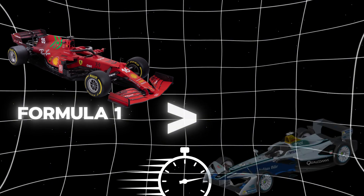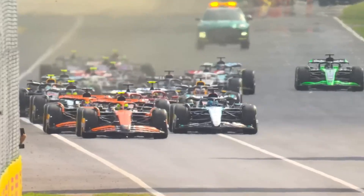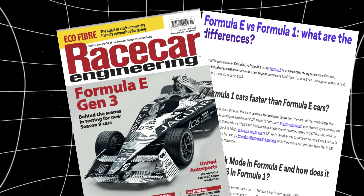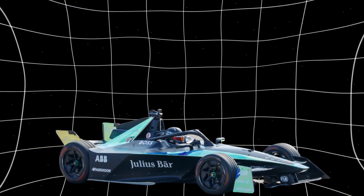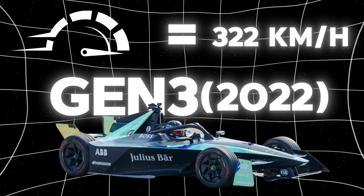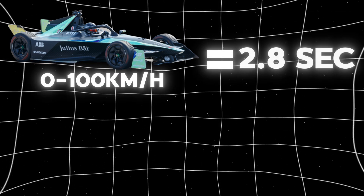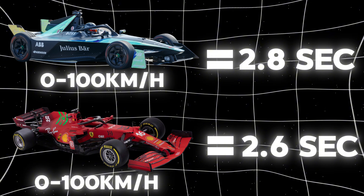Are Formula One cars faster than Formula E cars? Absolutely. Formula One cars are currently faster than Formula E cars, though the gap is narrowing due to ongoing technological advancements. According to a November 2022 Autosport article, the fastest speed ever recorded by a Formula One car was 397.36 kilometers per hour, achieved at the 2016 Mexican Grand Prix. Meanwhile, the most recent Formula E car, the Gen 3 model from 2022, reached a top speed of 322 kilometers per hour. In terms of acceleration, Formula E cars can go from 0 to 100 kilometers per hour in 2.8 seconds, while Formula One cars can do the same in 2.6 seconds — a difference that will surely continue to shrink.